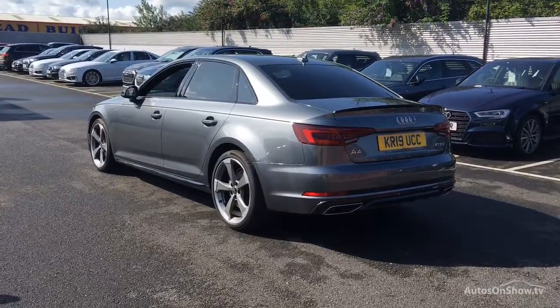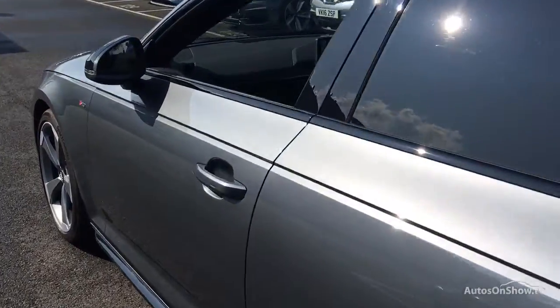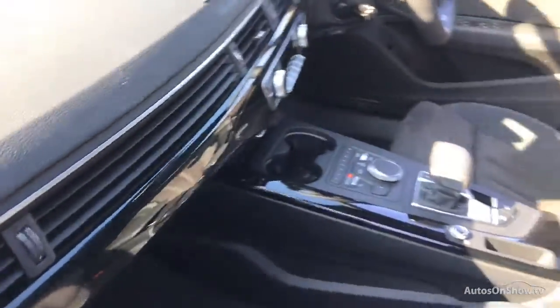Any dents, bumps, or scuffs are removed by technicians using state-of-the-art technology. A 12-month warranty including roadside assistance is provided.